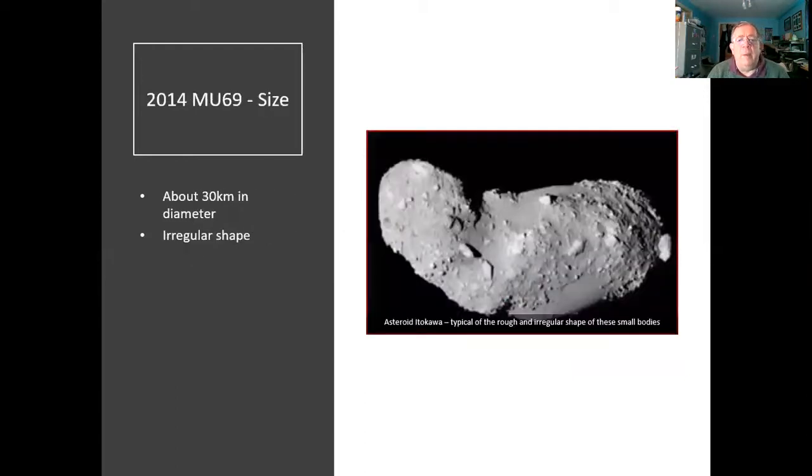It's only about 30 kilometres across — very tiny. For comparison, here is asteroid Itokawa. It's roughly the same sort of shape as we think a lot of these bodies are: these potato-shaped rubble piles that look like they've been stuck together. A Japanese spacecraft photographed that some years ago, and we think MU69 is probably going to be rather small and not have a nice round spherical shape, because these little tiny objects just don't have the gravity to force themselves into a round shape.